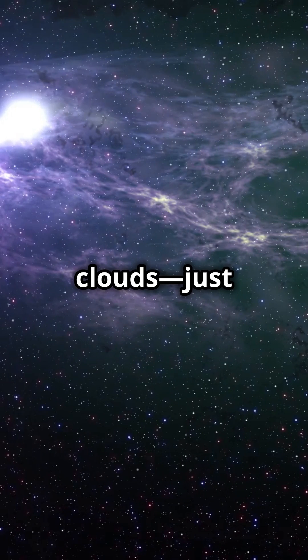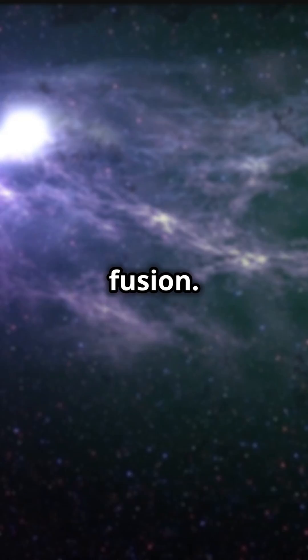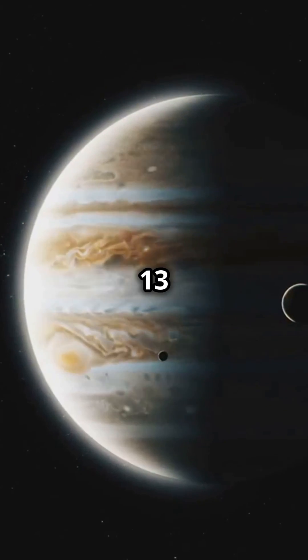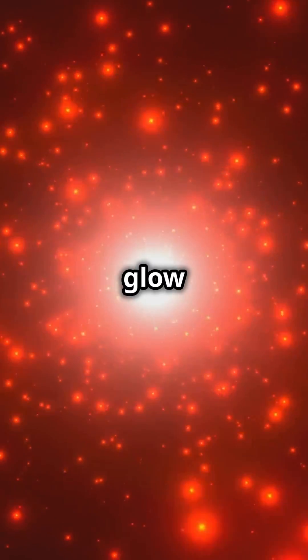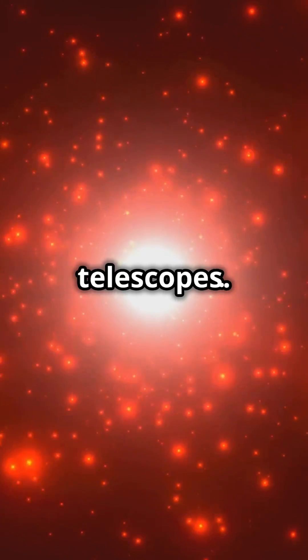Born from collapsing gas clouds, just like stars, brown dwarfs never quite ignite with the fiery hydrogen fusion. We're talking masses between 13 and 80 times that of Jupiter. And they glow mostly in the infrared spectrum, making them sneaky and hard to spot with regular telescopes.